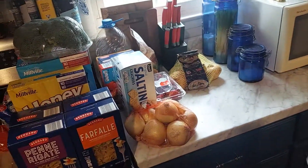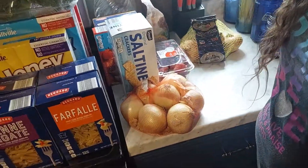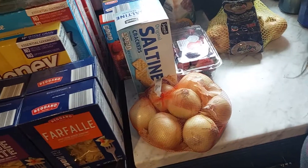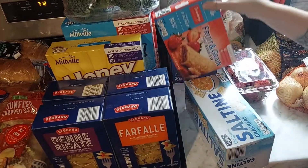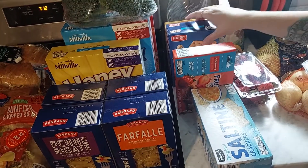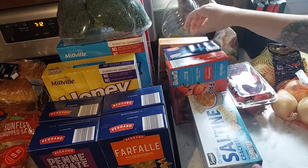Now for Aldi: we got two gallons of milk, two things of onions, some strawberries, saltine crackers, fruit and grain bars, graham crackers for the s'mores, and a yellow cake mix.